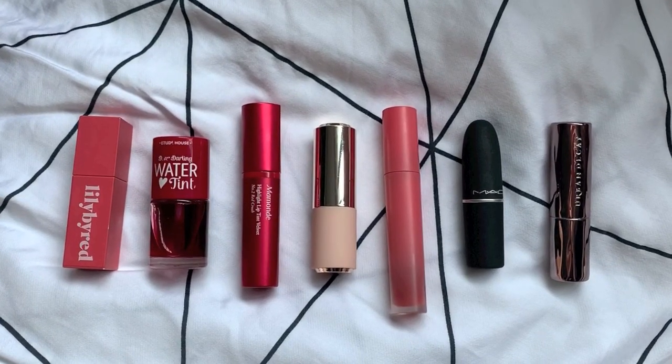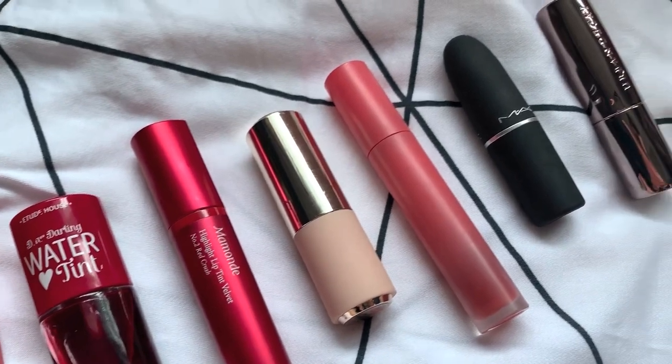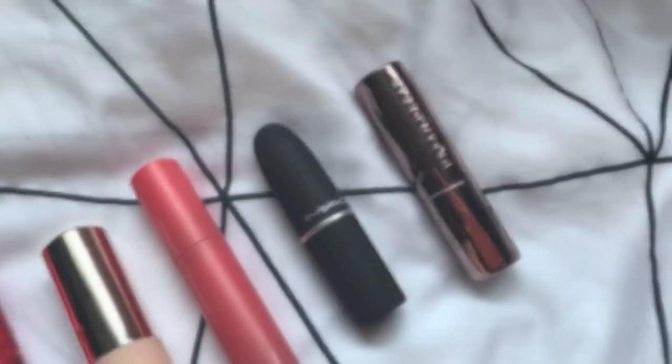Hello! Here are some lip products I have been enjoying, which we sadly won't be able to wear out for a while. But alright, let's jump right into it.